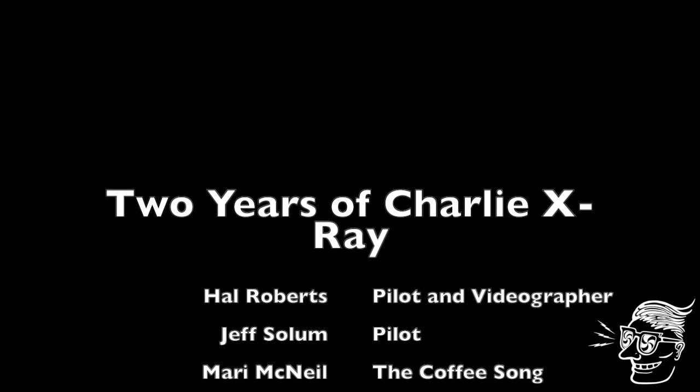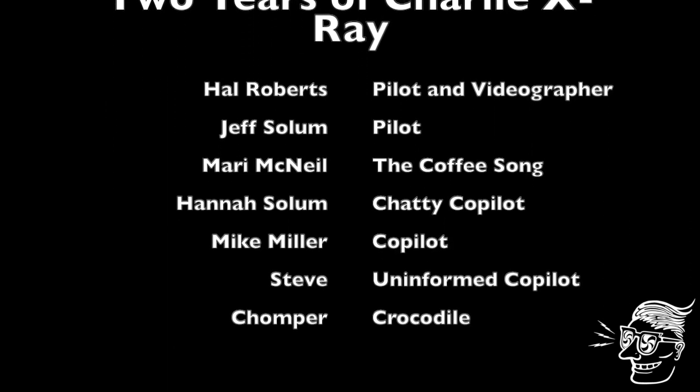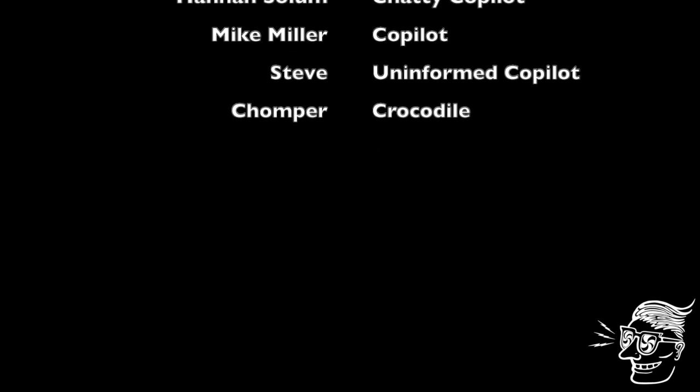If you liked this sampling of videos, please hit the subscribe button. There will be plenty more to come.